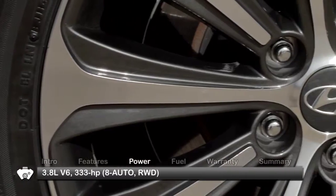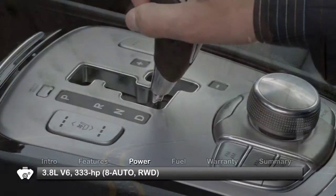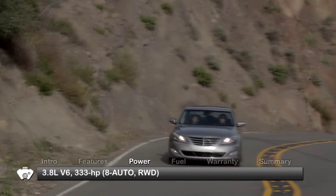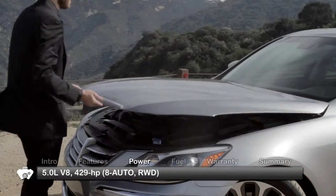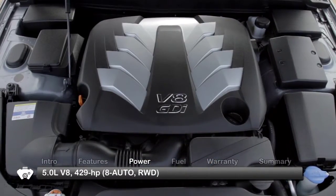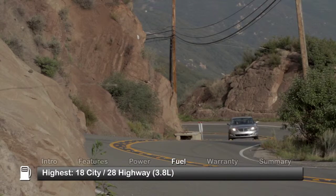Both Genesis trims send power to the rear wheels through an 8-speed automatic transmission. Base power for the Genesis is a direct-injected 333-horsepower 3.8-liter V6 engine. The 5.0R spec's direct-injected 5-liter V8 puts out an impressive 429 horsepower.